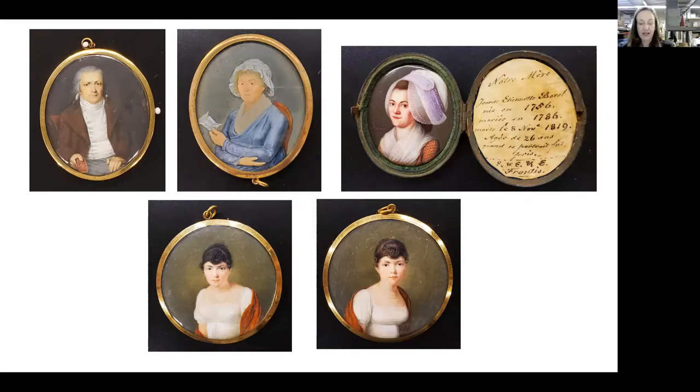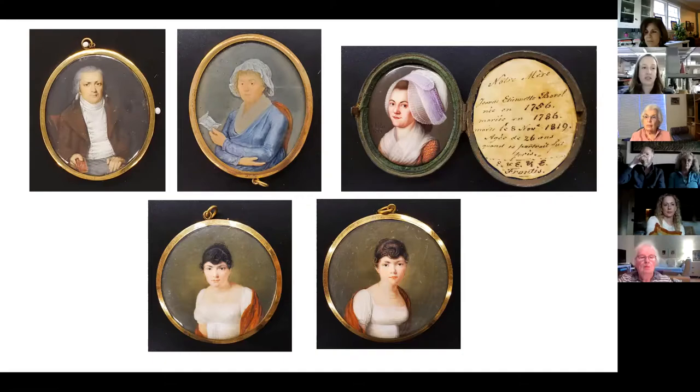I am excited to be able to know these individuals and share more about their lives, so that it's no longer just a miniature sitting in a case for someone to look at, but that it has a life behind it. I personally feel that when you hear the story of objects, it does bring them to life and makes history more approachable and more connected to you as an individual.